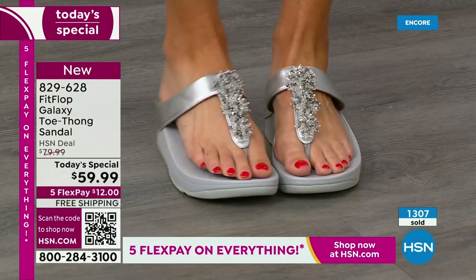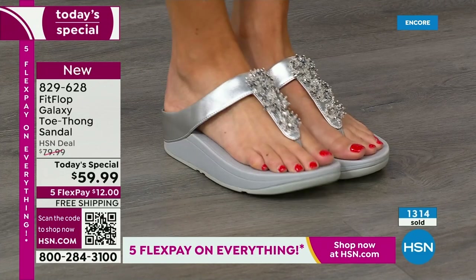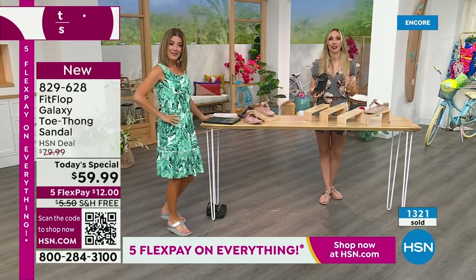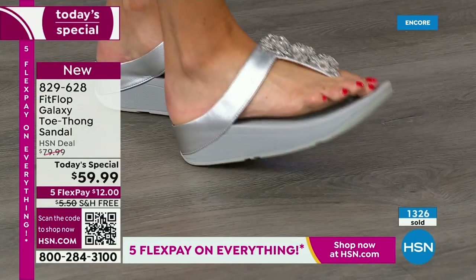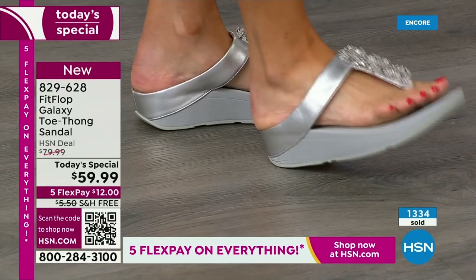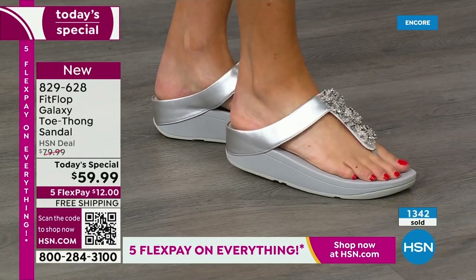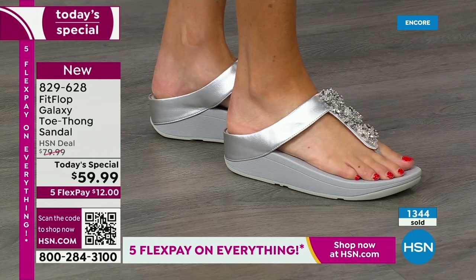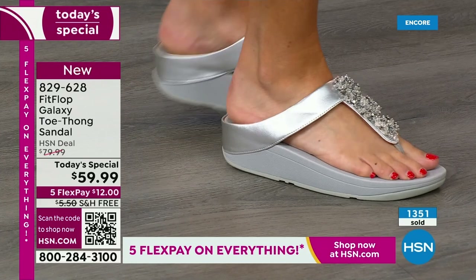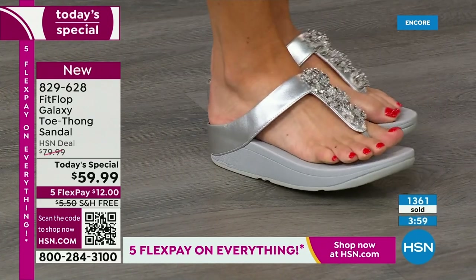Sizing reminder — standard for Fit Flop: whole sizes only, 5 through 11. If you are a half size, size down. My 9.5s go to a 9 — we have a wider-than-average toe box, you're going to have plenty of room. Look at the padding and that microfiber lining with this amazing padded toe post. A lot of people wear these as house shoes. Once you have your tootsies in these, it's really hard to go back — it's a game-changer. If this is your first time seeing Fit Flop, congratulations, because it's a Today Special and you're getting a killer deal. Just make room in your closet — it's like potato chips, you can't just have one.